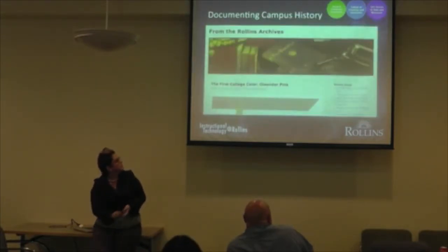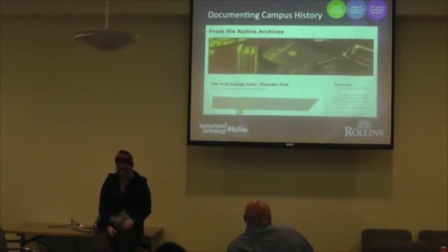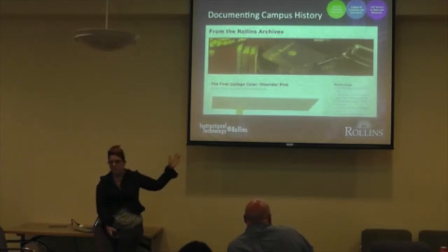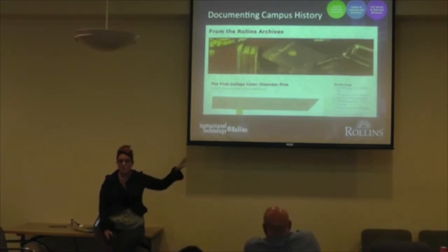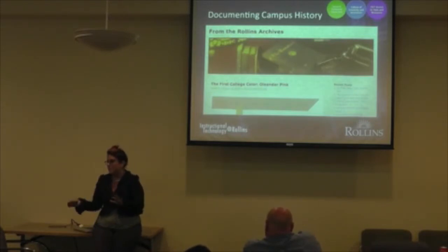The next example is documenting campus history. This one's not a class blog — it's our archives here at Rollins, which decided to use WordPress to start talking about the materials in the archives. Not everyone goes downstairs, puts on a glove, and looks at the history of Rollins. So the librarians decided to bring that information to you. Surprisingly, people do subscribe to this blog. There are comments and feedback, and this has been ongoing for a while — not just one semester's worth.